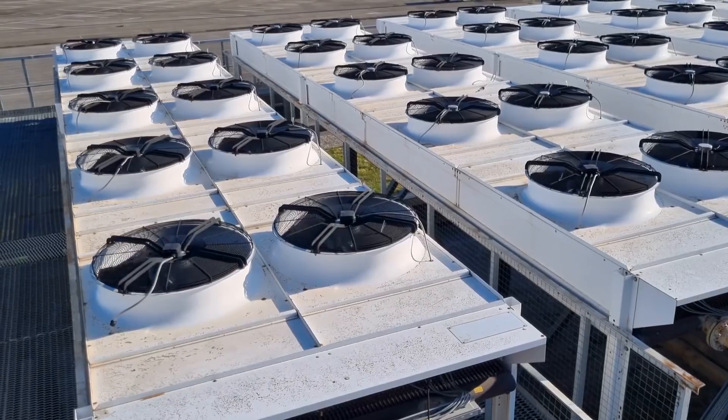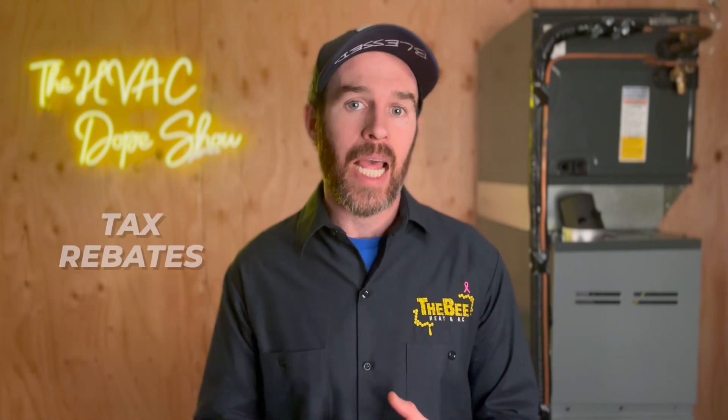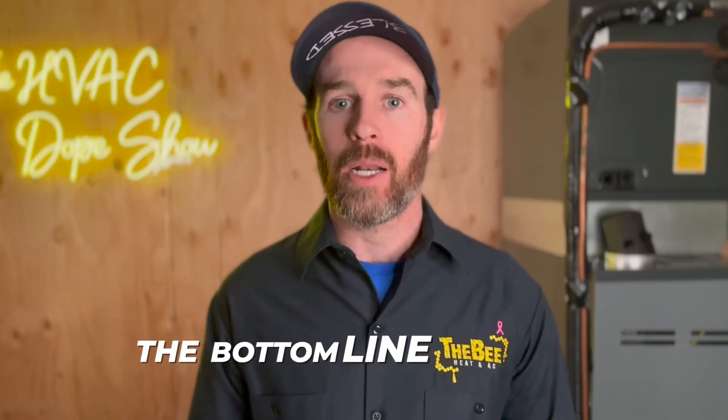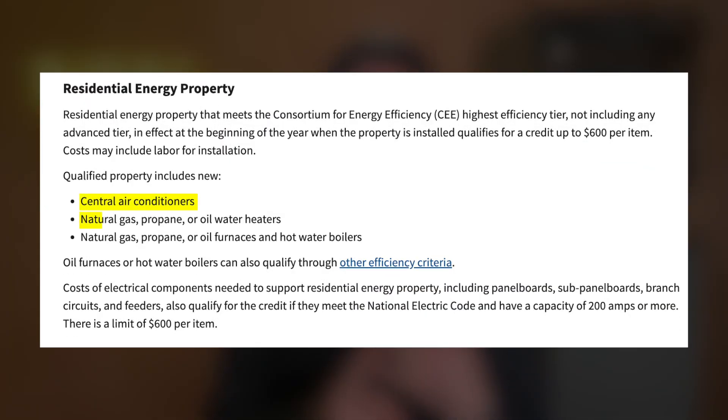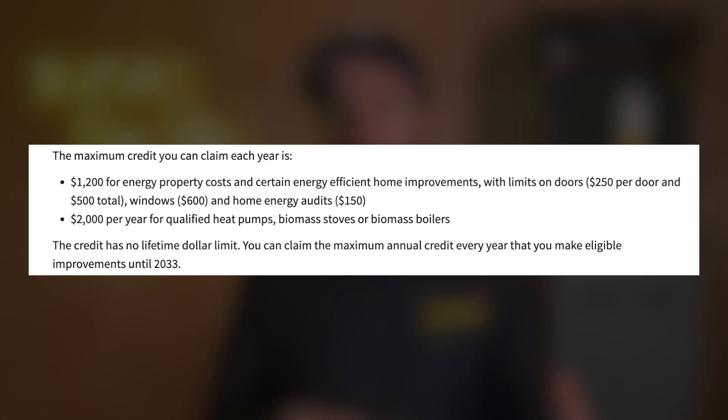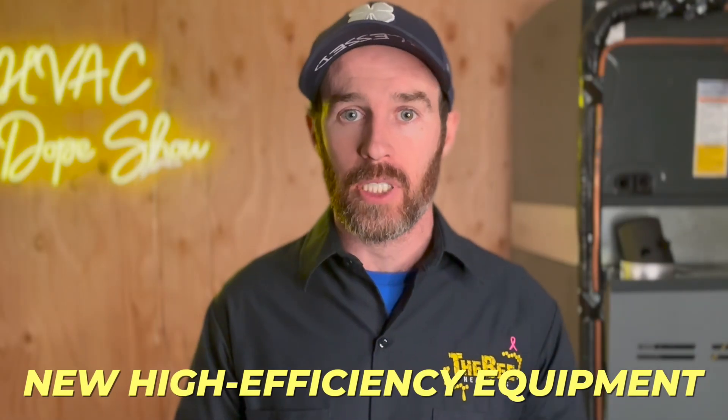Your contractor and the manufacturer you're buying from should know whether the equipment qualifies for these tax credits. There's a $600 per item rebate for central air conditioners, natural gas, propane, or oil water heaters, as well as natural gas, propane, or oil furnaces and hot water boilers. You can claim up to $1,200 per year in tax credits for putting in new high efficiency equipment.